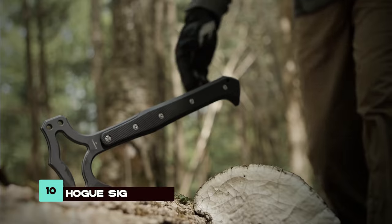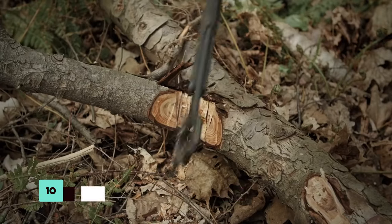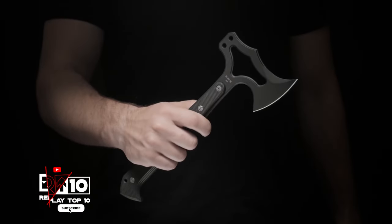Kicking off our list is the Hogue Sig X-T01 Tomahawk, a heavyweight in the survival world. Crafted from S7 tool steel and cryogenically heat-treated, this tomahawk can endure the toughest outdoor conditions.